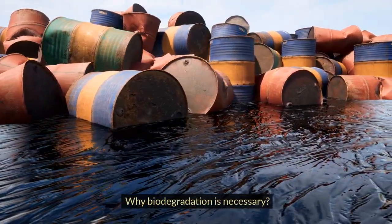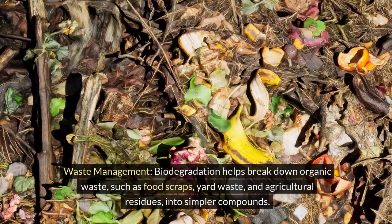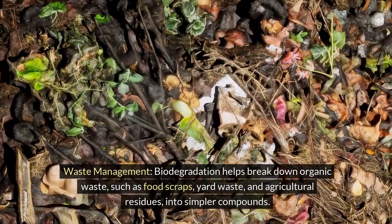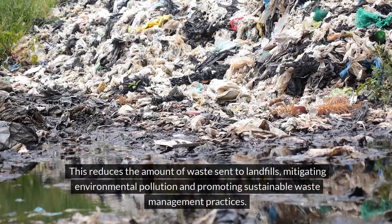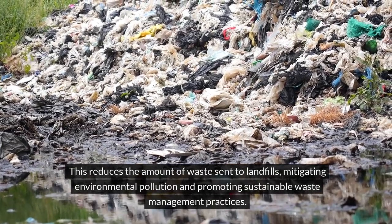Why is biodegradation necessary? Waste management: biodegradation helps break down organic waste, such as food scraps, yard waste, and agricultural residues, into simpler compounds. This reduces the amount of waste sent to landfills, mitigating environmental pollution and promoting sustainable waste management practices.